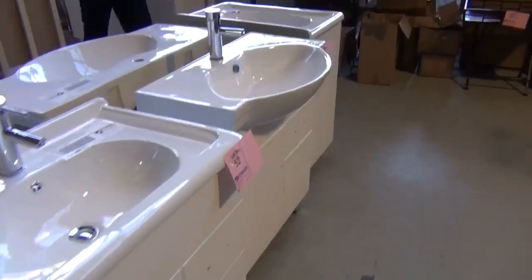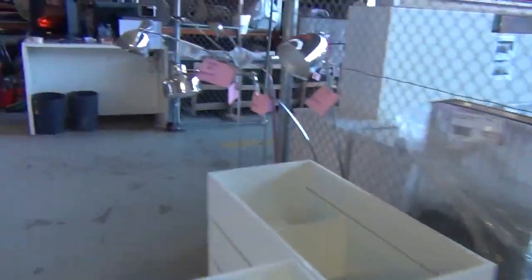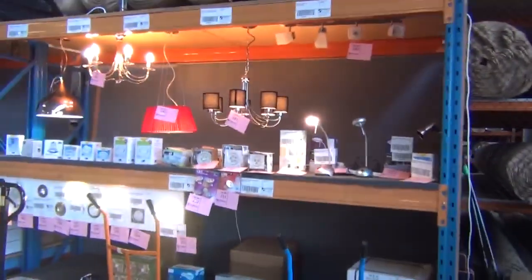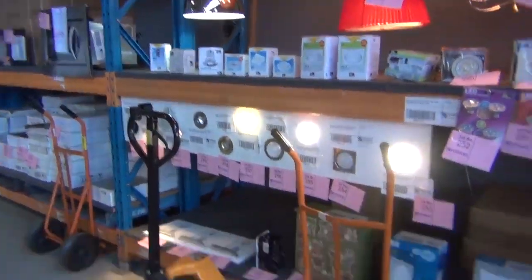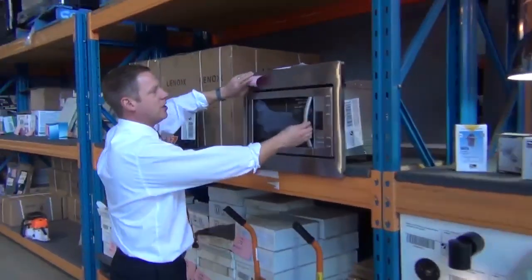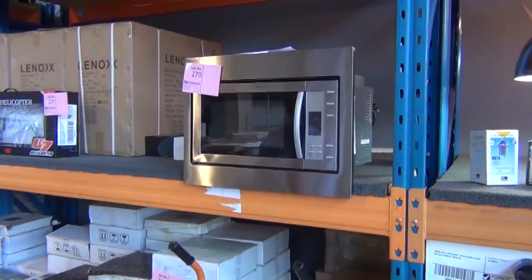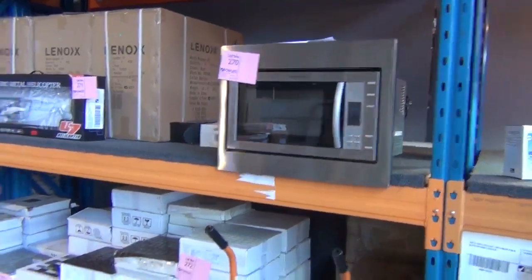More homewares up the back, all to clear tomorrow. Plenty of lighting — globes, light fittings, pendants — some of it very much on trend, high fashion. There's also a built-in Westinghouse microwave — a really nice in-wall unit — probably around the $100 mark.